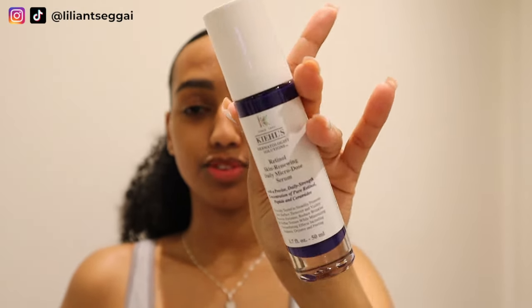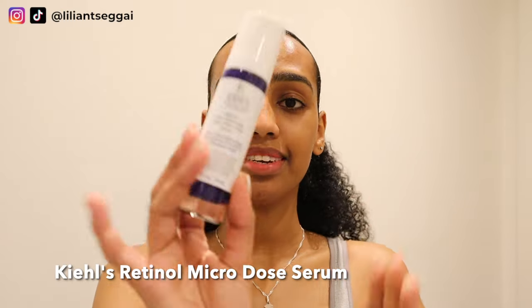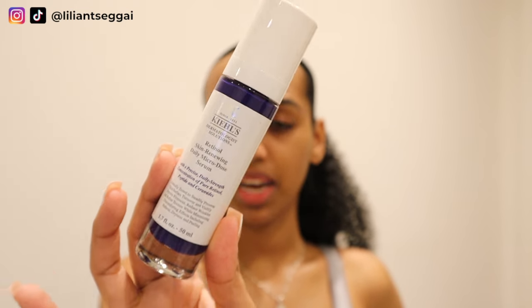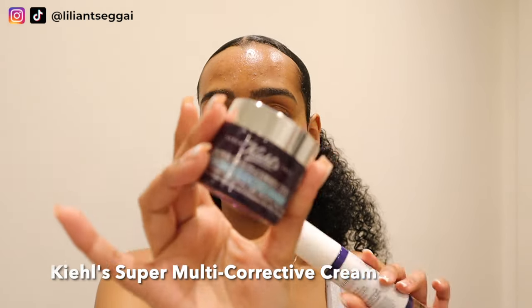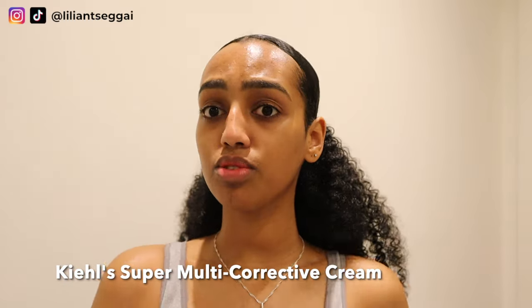This is another serum I use from Kiehl's — their Retinol Skin Renewing Daily Micro-Dose Serum. I got this as a PR gift but I've really been liking it. I use it probably about once a week in combination with the Super Multi-Corrective Soft Cream, also by Kiehl's. I use those two in combination and it works really well. That cream is super moisturizing but has kind of a gel-like texture so it doesn't make my skin greasy at all.